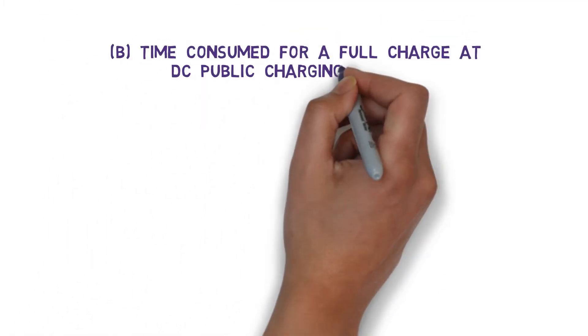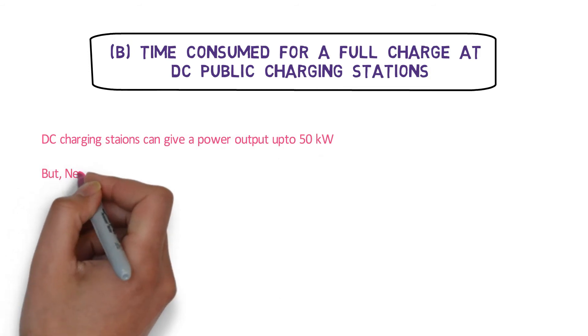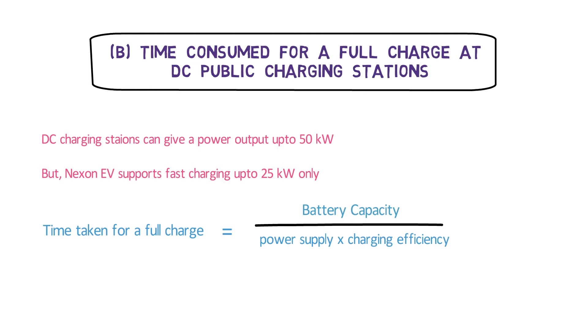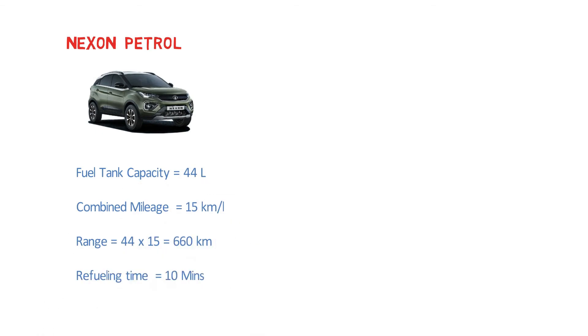The other way to charge your Nexon EV is at a public DC fast charging station. These fast chargers can give a power output of about 50 kW, but the Nexon EV fast charging supports up to 25 kW only. So the time for a full charge equals battery capacity divided by power supply multiplied by charging efficiency: 30.2 kWh ÷ (25 kW × 0.84) = 1.43 hours. A full charge at a public DC fast charging station takes about 1.43 hours.